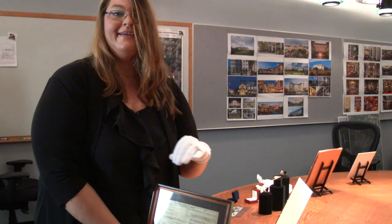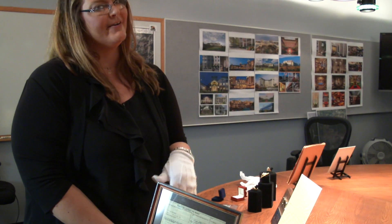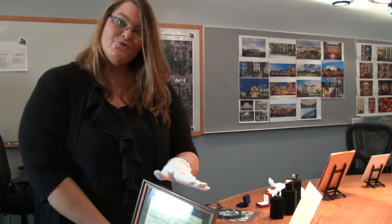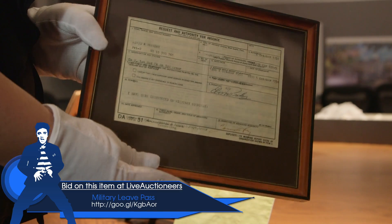And this military leave pass — lots of people are probably familiar with this if you were ever in the military and had to ask for leave. Elvis got no special treatment while he was in the military; he was like everyone else and had to ask for leave if he wanted to go do something.